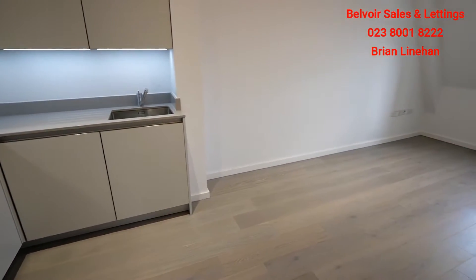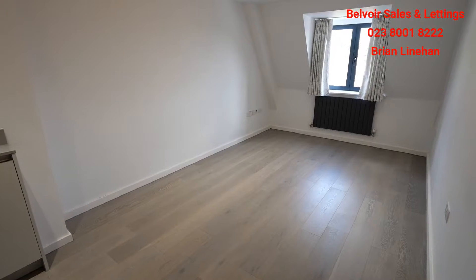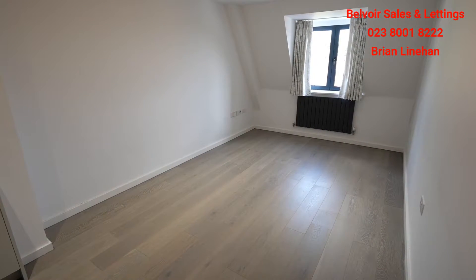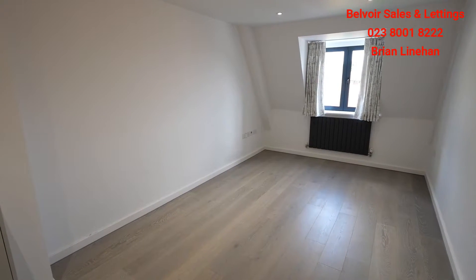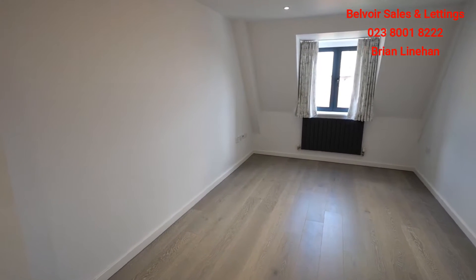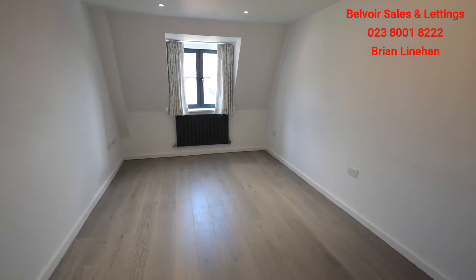We are up in the roof line of the building, so there are areas where the mansard roof kind of comes in — you can see it slightly there in the living room down by the window. But really nice space, exceptionally well finished, and nice views out into Winchester city centre.